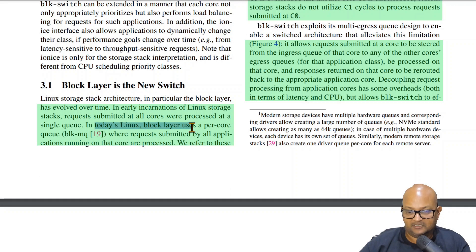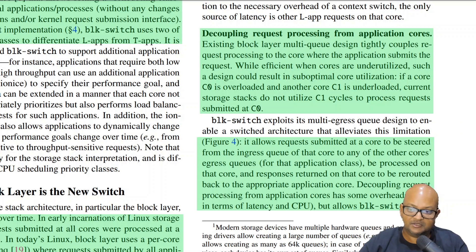Linux's current block layer uses a per-core queue architecture, meaning all requests submitted by any application running on a specific core are processed on that same core. The problem with this per-core queue is the tight coupling between request processing and the application's demands on the same core. For example, if you have one core that is overloaded and another that isn't, this doesn't allow you to move the queue processing over to the underloaded core.